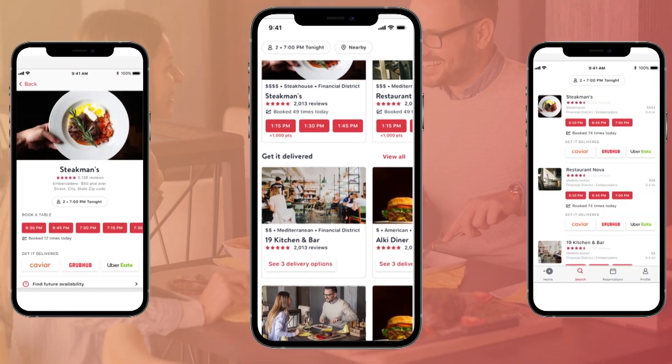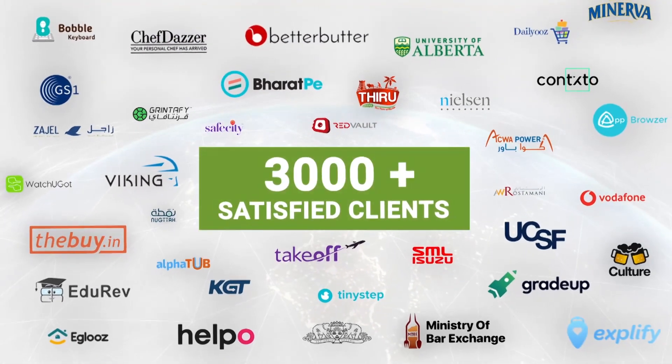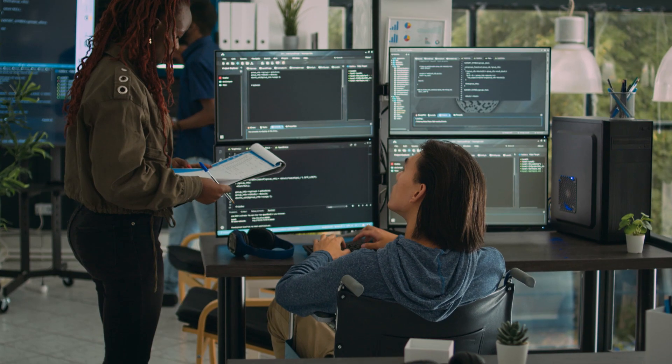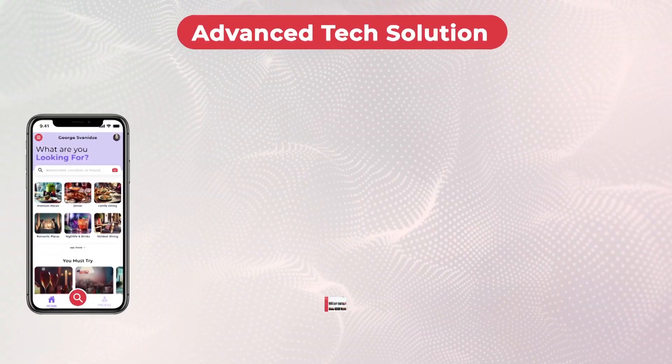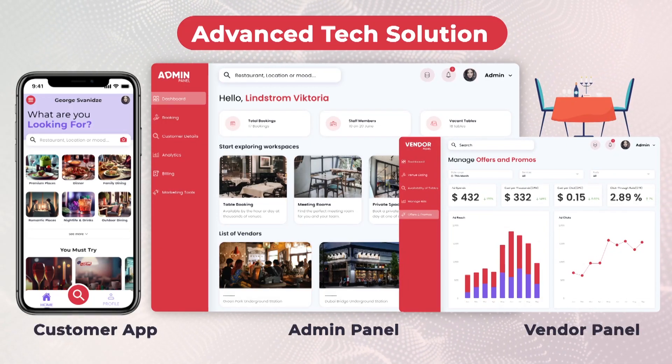If you're considering launching your own restaurant reservation app similar to OpenTable, you can place your trust in CodeBrew Labs. With a track record of serving over 3,000-plus satisfied clients worldwide, our team of highly skilled developers is committed to delivering exceptional results. Our hotel reservation software consists of a customer app, admin panel, and vendor panel.